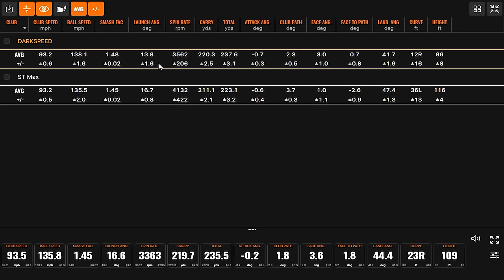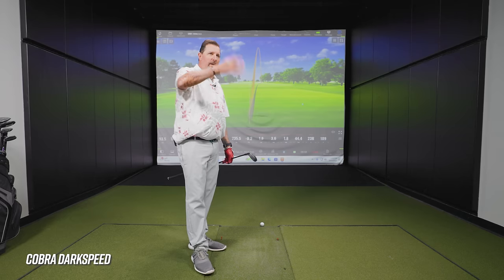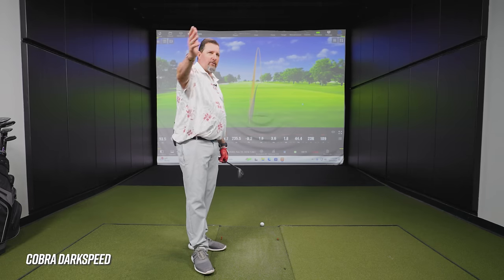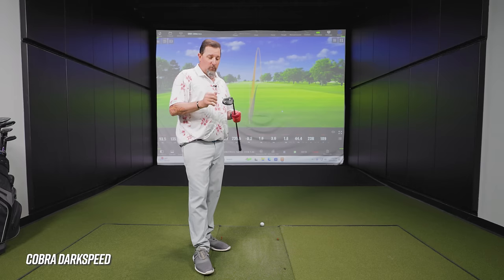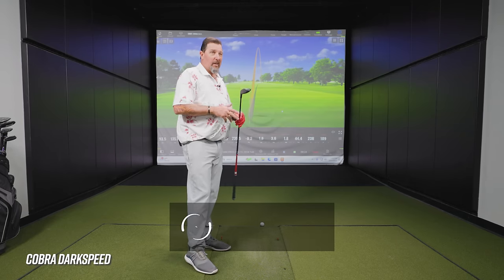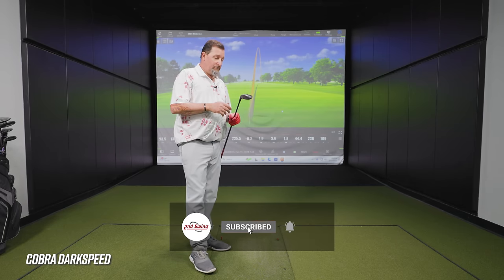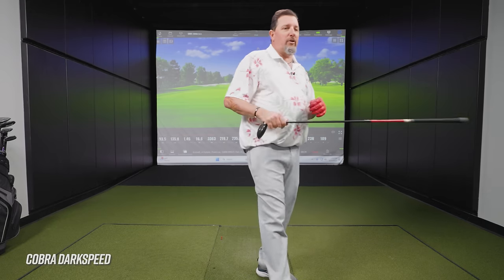Launch angle was a bunch lower, spin was lower, subsequently distance was longer, but height was less and landing angle was not as good. With a hybrid, you're hoping for a landing angle of 45 degrees plus. We basically want to try and match up whatever our seven iron landing angle number is and keep that as far as we can through any club trying to land on the green. The trajectory and landing angle worry me a little bit, so potentially we try it as a five hybrid in a fitting to make sure we get the right numbers.